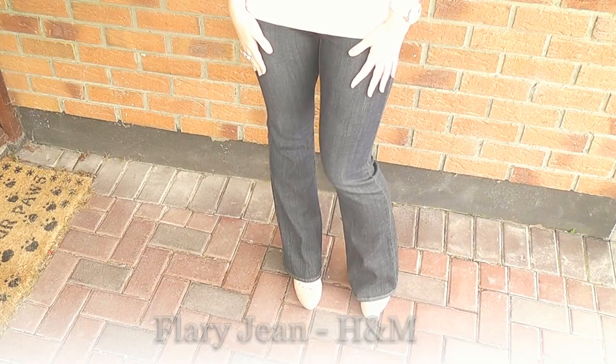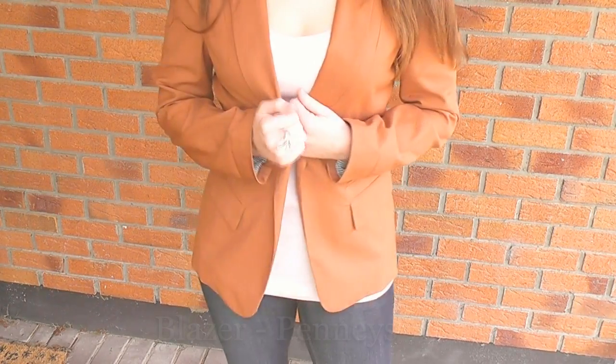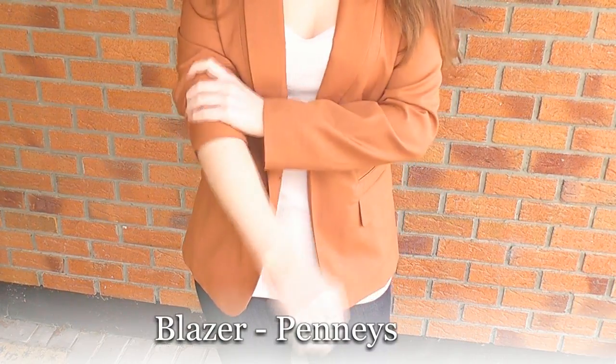I recently picked up these cool flare jeans from H&M, which I love. This blazer is actually my sister's blazer — I just think it's kind of casual but still a little bit chic, and I like to roll up my sleeves on my blazers.